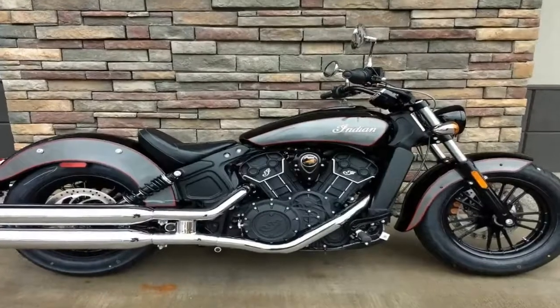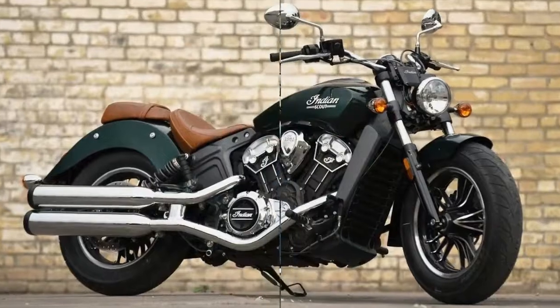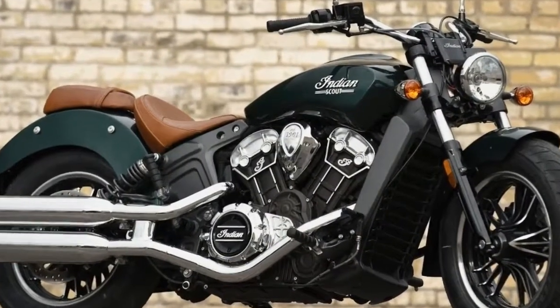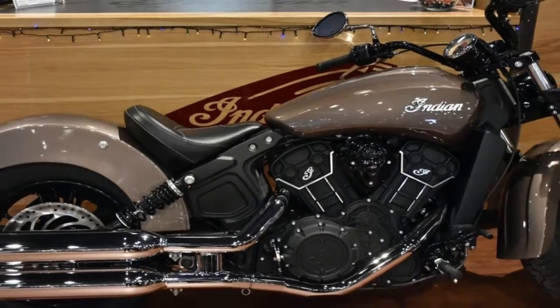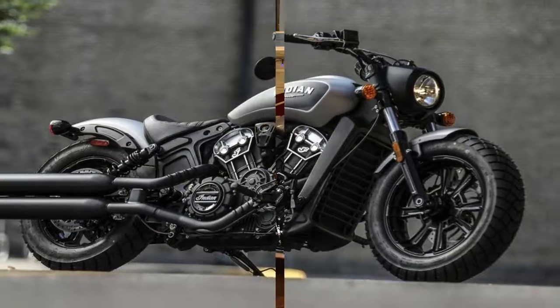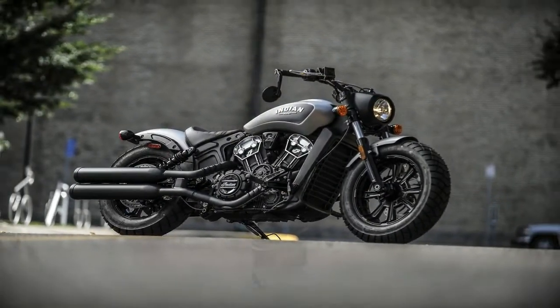The 2018 Indian Motorcycle Scout liquid-cooled 69C engine and 6-speed transmission are a great combination to get to your destination in the quickest and most exhilarating way possible. See if the $11,499 2018 Indian Motorcycle Scout is the cruiser for you.